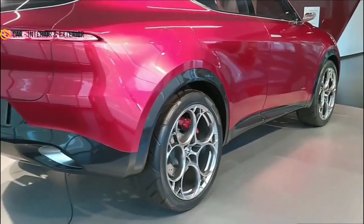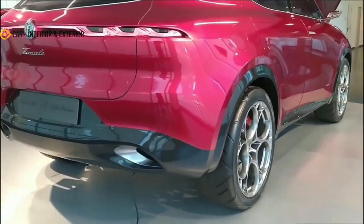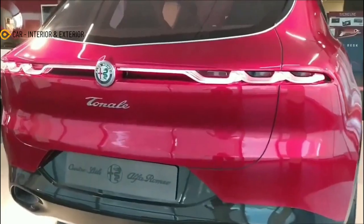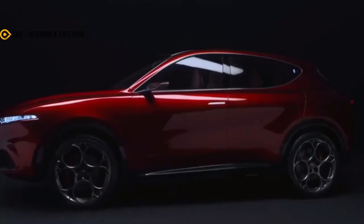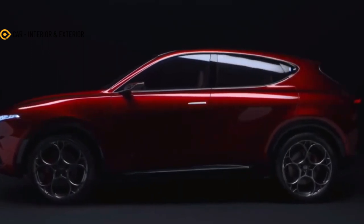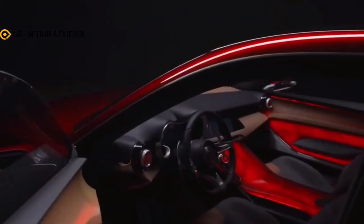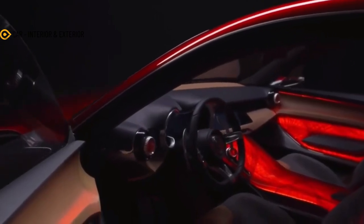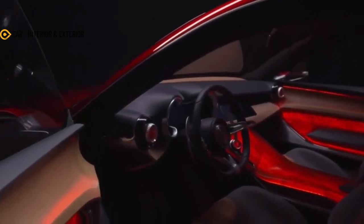The leak presents some important information, including the power output of the PHEV powertrain which will motivate the top-spec model. Size-wise, the Alfa Romeo Tonale will have a 2,636-millimeter (103.8-inch) wheelbase, confirming its relationship with the Jeep Compass in terms of platform. The Tonale will be 4,528-millimeter (178.3-inch) long.